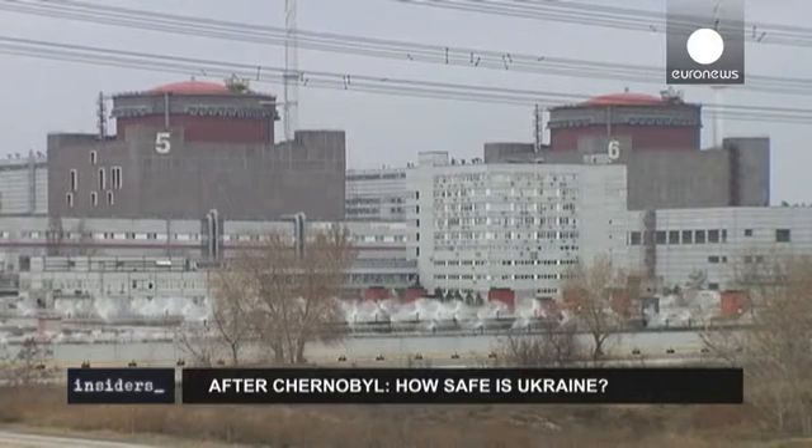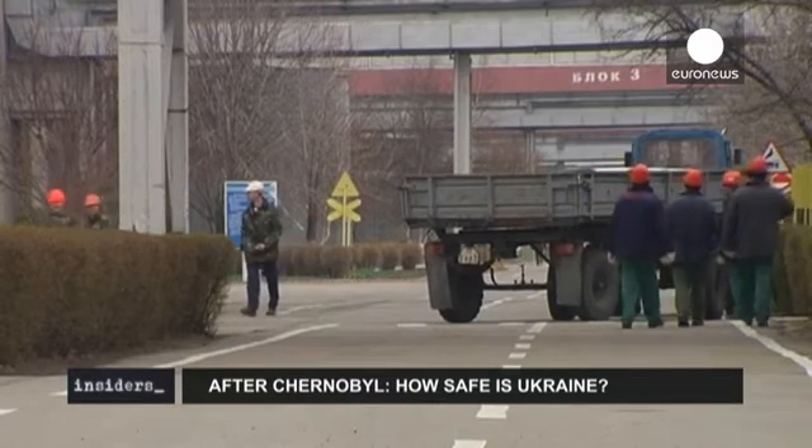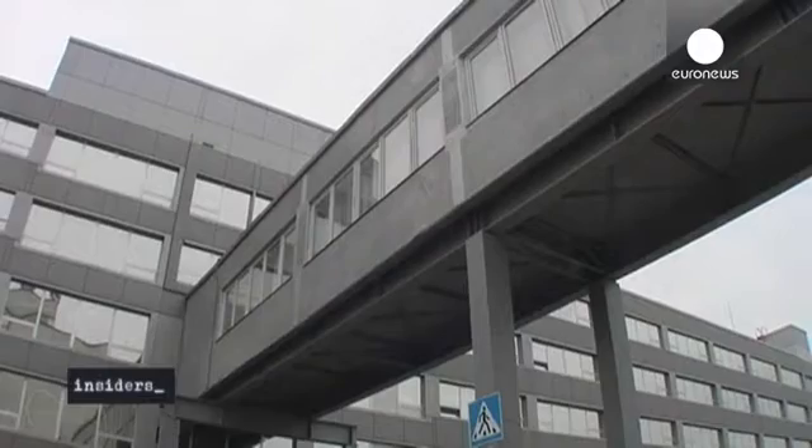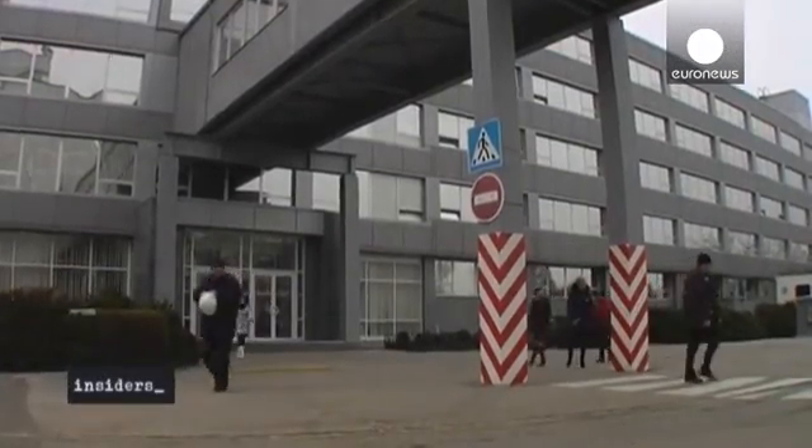Zaporizhia is one of Ukraine's four active nuclear plants. It has six reactors, each with a capacity to produce 1,000 megawatts, and was built at the same time as Chernobyl, with Soviet-era reactors.